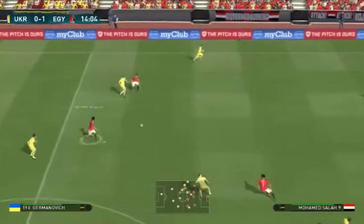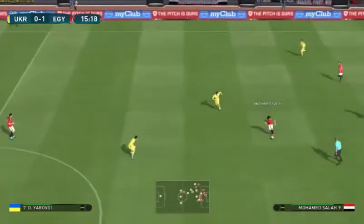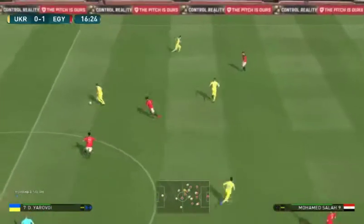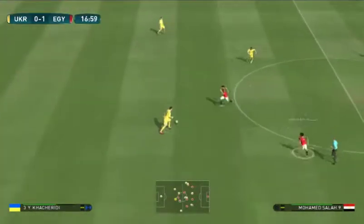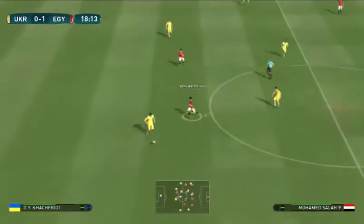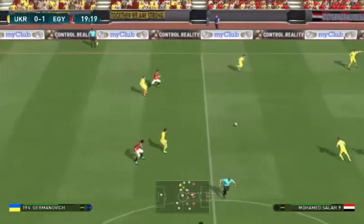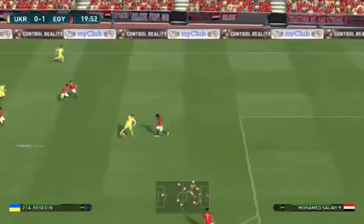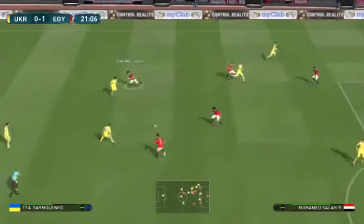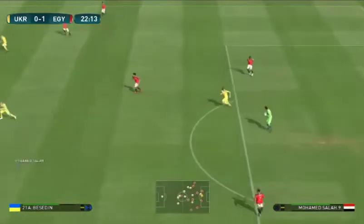Tries to get it forward quickly and it's Yarmolenko gets into some space. Mohamed Salah — they just need to avoid defeat, it would mean so much to them. So they got the only goal to make it 1-0. Yarmolenko, chipped through, gets it back. Looks like a good ball through and shoots — oh, didn't catch it right.